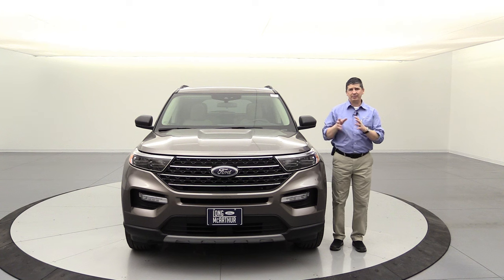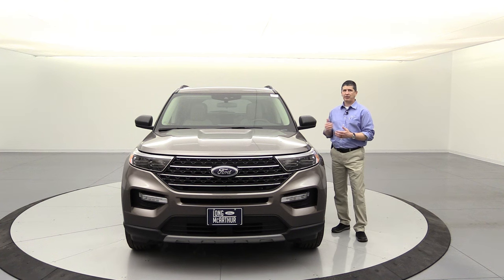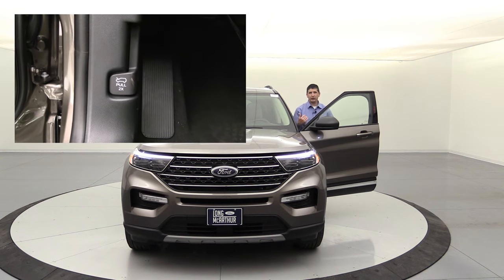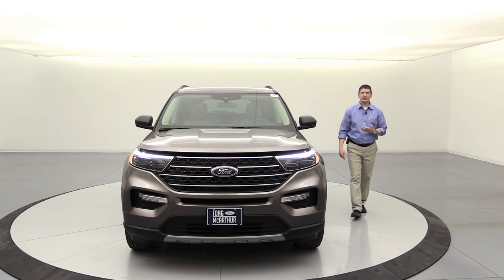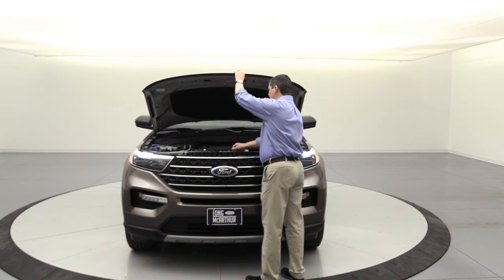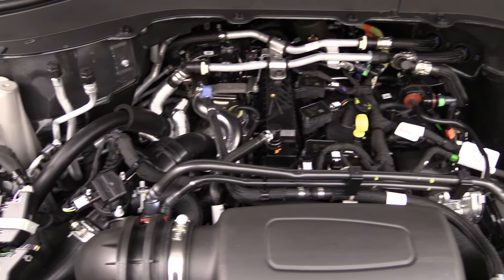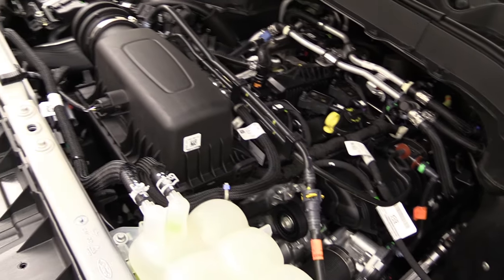Let's talk about some of the mechanical and front exterior features. Popping the hood — you just pull the latch here twice and it releases. No yellow bar to look for; you just lift it up and put the support arm up. The standard engine is a 2.3-liter EcoBoost delivering 300 horsepower and 310 lb-ft of torque — the only engine available on the XLT trim. It comes with auto start-stop technology, which shuts the engine off when you press the brake at a stop and restarts when you release.